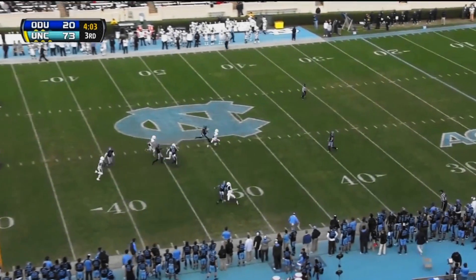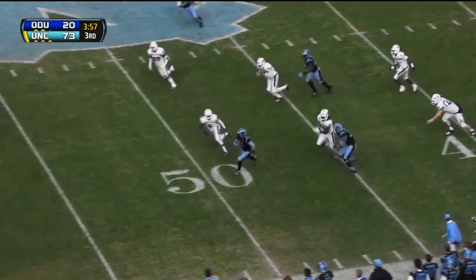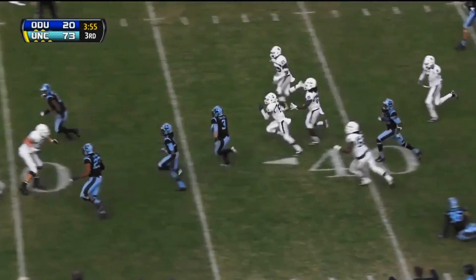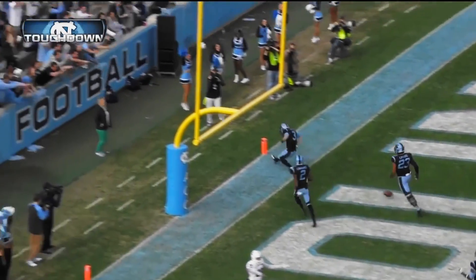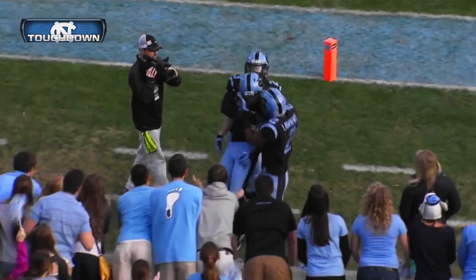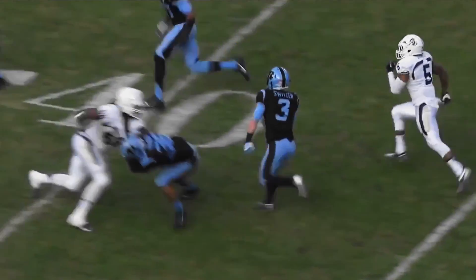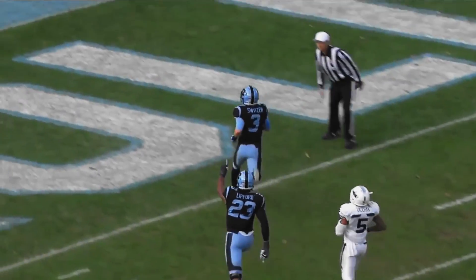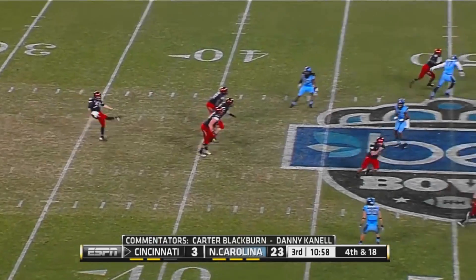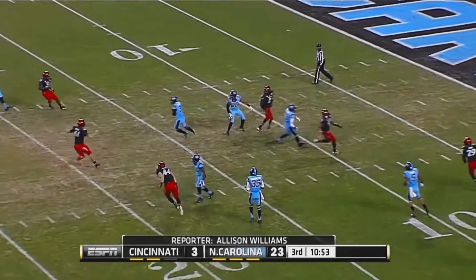The punt is away. Switzer backing up, fields it at the 35 and spins away from a tackle on the numbers, near side — jukes out a potential defender — no way — Switzer's going to go, another touchdown for the Tar Heels! He caught that while almost spinning. Old Dominion had no idea where he was going, had no idea how to cover him.